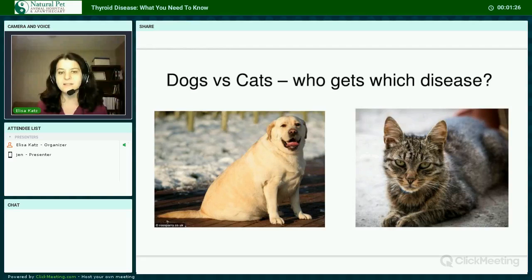Dogs get hypothyroidism and cats get hyperthyroidism, but humans get either. Nobody seems to know why, and nobody really seems to know the cause. A couple of theories include vaccination and an immune-mediated reaction, particularly in dogs, a processed diet causing a pro-inflammatory state, and chemical exposure to certain endocrine disruptor chemicals, which can sometimes have a similar chemical structure to thyroid hormone and may cause endocrine confusion.